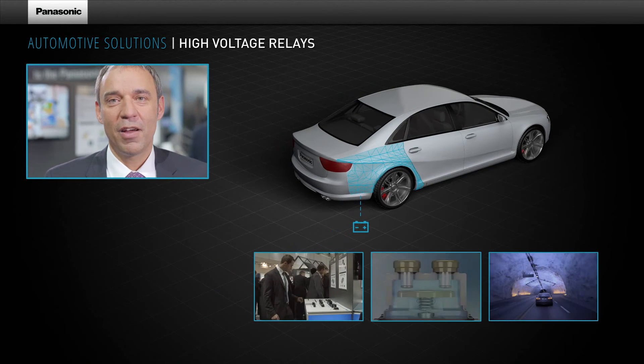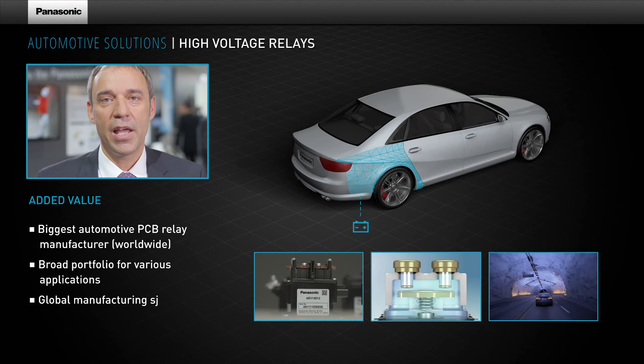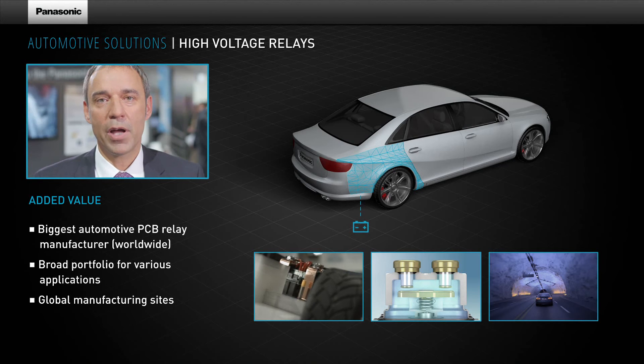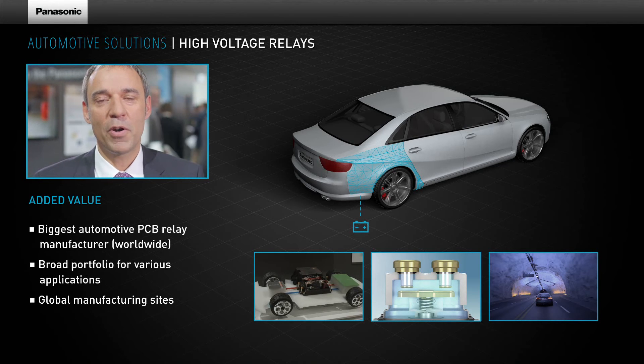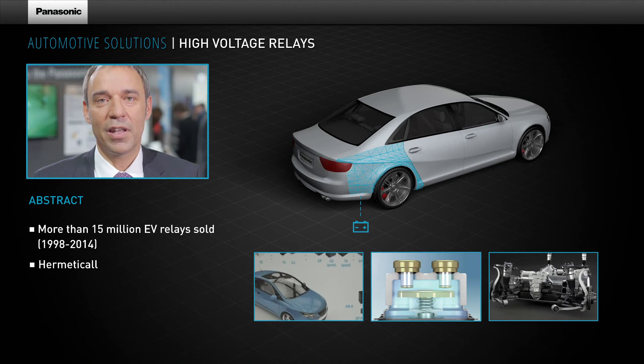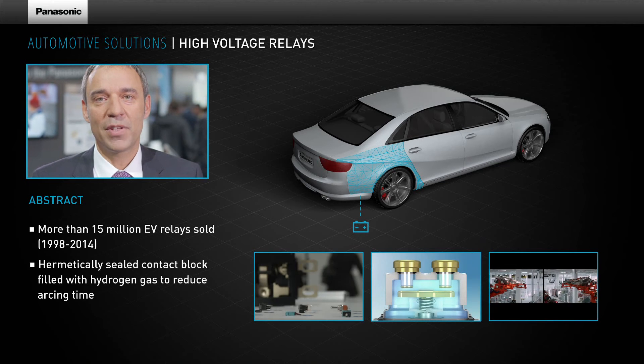Panasonic's key high-voltage relays include high-capacitive plug-in types, silent types, and the 6000-amp short-circuit relay, which provides much higher performance than most common relays. In case of an incident, our Panasonic EV relays disconnect the battery from the rest of the car, providing optimum safety.